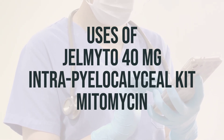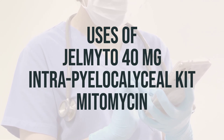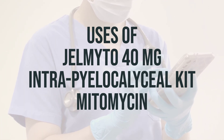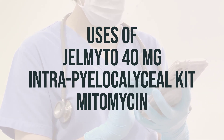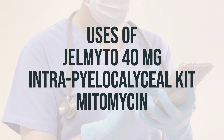Mitomycin, also known as Gelmito 40mg Intrapyelocalyceal Kit Mitomycin, is a medication used to treat cancer in the lining of the urinary tract and kidneys. It works by slowing or stopping the growth of cancer cells. It is typically administered as an intrapyelocalyceal injection, meaning it is injected directly into the affected area.